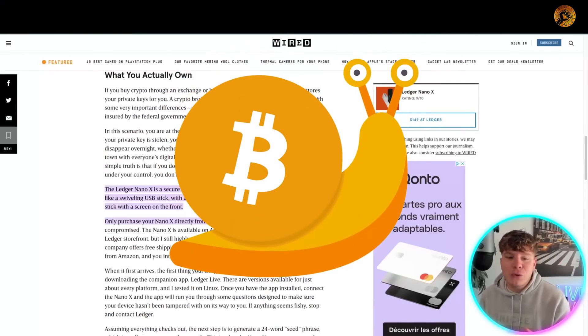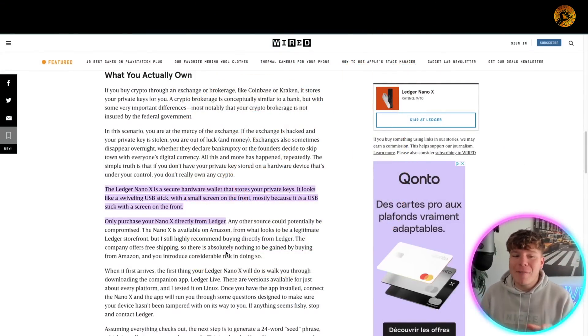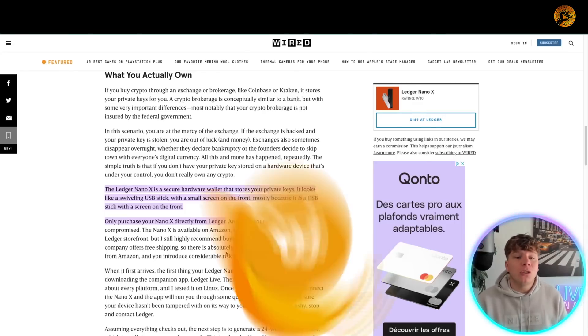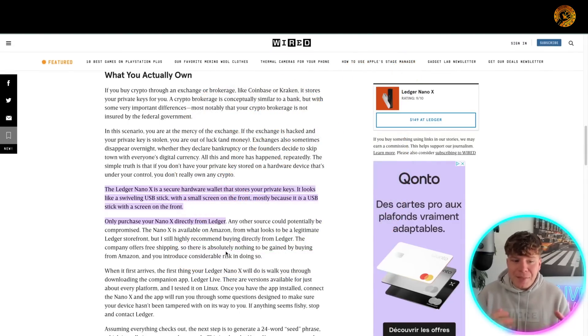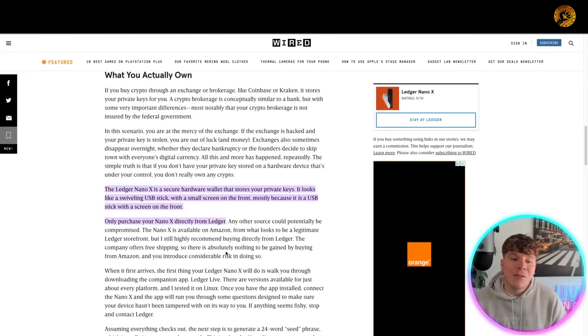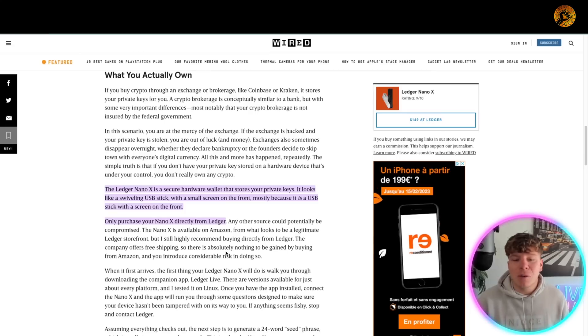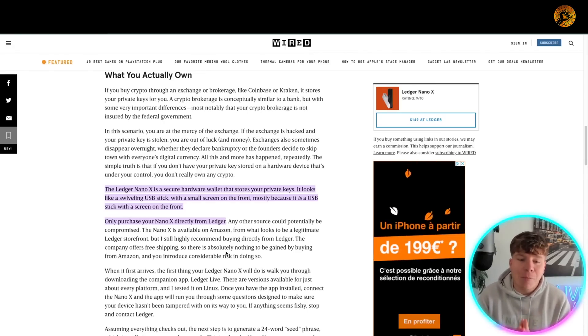When you buy crypto through an exchange or brokerage like Coinbase or Kraken, it actually stores your private keys for you. A crypto brokerage is conceptually similar to a bank, but with important differences — most notably that your crypto brokerage is not insured by the federal government. If the exchange is hacked or private keys are stolen, you're out of luck. Exchanges have also disappeared overnight, whether declaring bankruptcy or founders skipping town with everyone's digital currency.